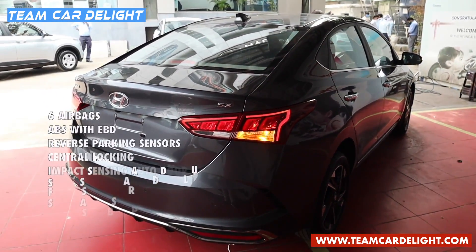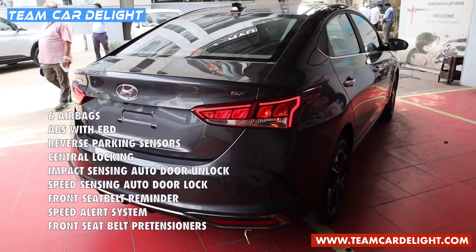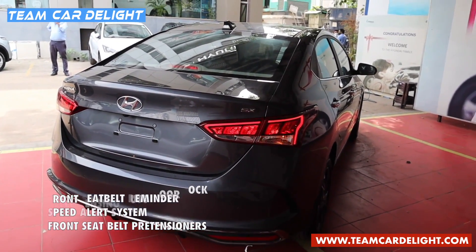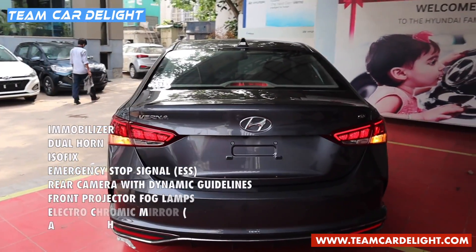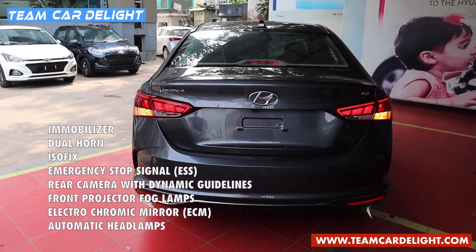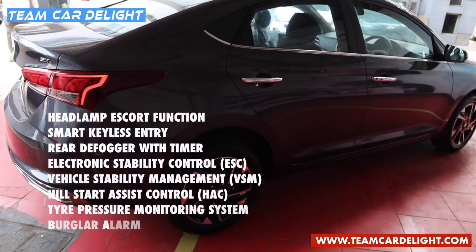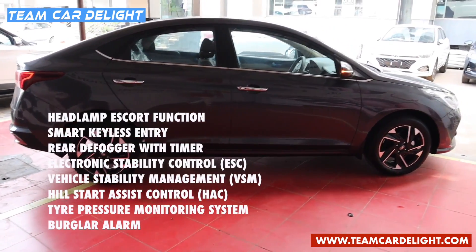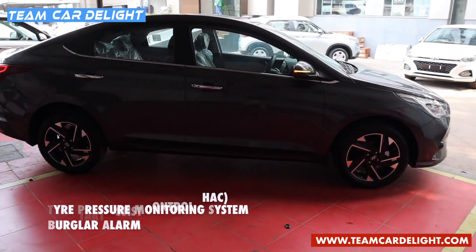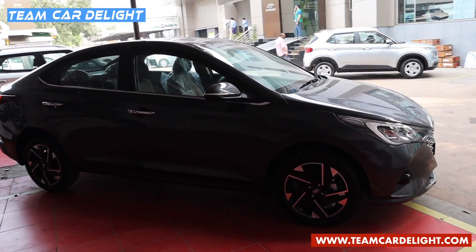This top-end fully loaded trim of the Verna facelift comes with 6 airbags, ABS with EBD, rear parking sensors, central locking, impact-sensing auto door unlock, speed-sensing auto door lock, front seatbelt reminders, speed alert system, pre-tensioners, engine immobilizer, dual horn, child ISOFIX mount, emergency stop signal, reverse parking camera with dynamic guidelines, front projector fog lamps, auto-dimming IRVM, automatic headlamp, headlamp escort function, smart keyless entry, rear defogger, Electronic Stability Program, Vehicle Stability Management, Hill Start Assist, Tire Pressure Monitoring System, and anti-theft alarm. The build quality is very good with advanced high-strength steel construction.